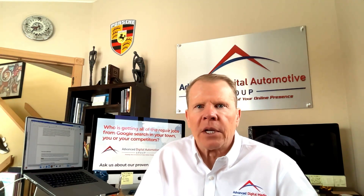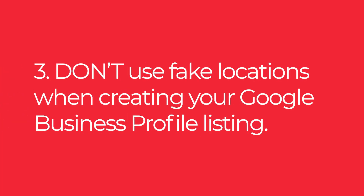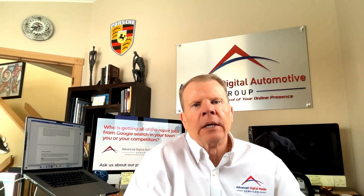Don't copy and paste information from your website into the products and services categories on your profile. It needs to be custom, well-written content that is rich in targeted keywords. This is the one place where you want to have the most-searched keywords people use to find your specific type of shop in your specific area. This is why most shops choose an agency to handle this, because guessing what keywords to use can cost a lot of time and money.